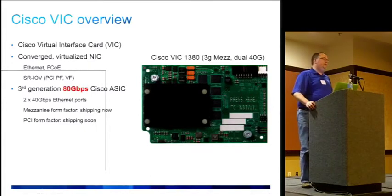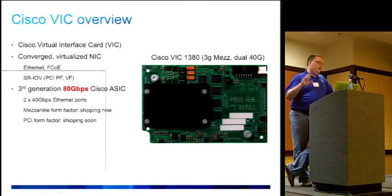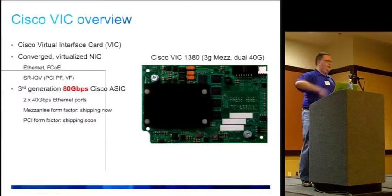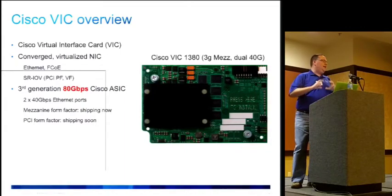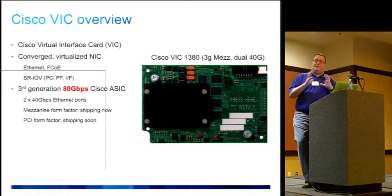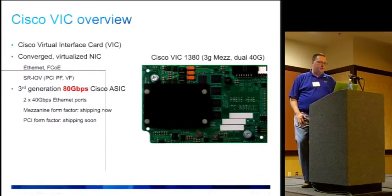What's shown on screen is the third-generation mezzanine card — a dual 40 gig card, currently shipping in our Blade series. The PCI form factor will be shipping very soon. It's our own ASIC — not a Broadcom ASIC slapped on a motherboard. This is a 100% Cisco device, which allows us to innovate throughout the whole stack without relying on someone else's black box.